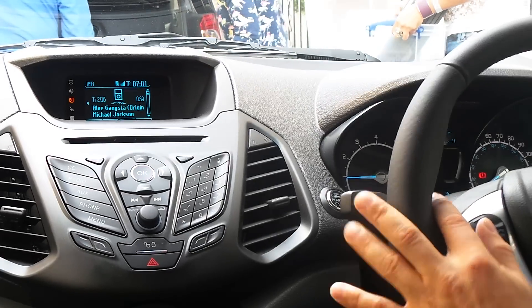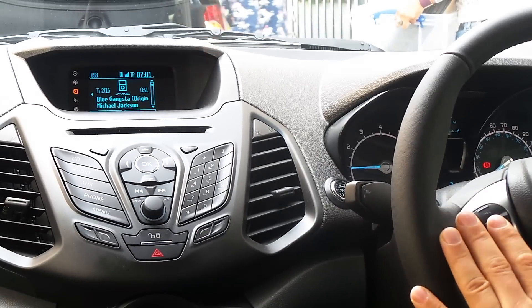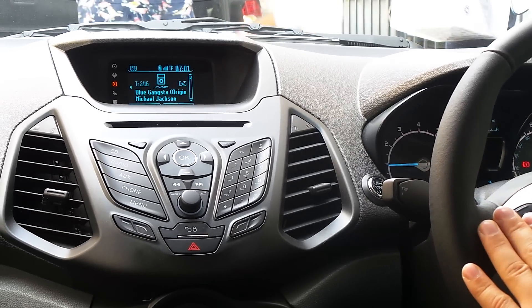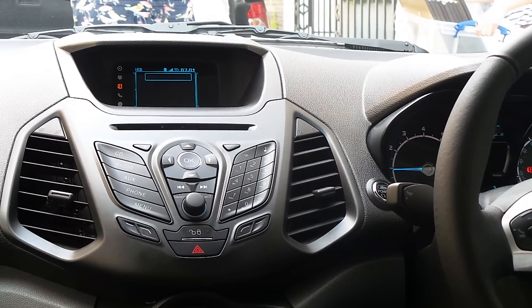And you can also just control the music you have on your phone, like the iPod function. It doesn't need to be a phone by the way — it can also be a USB drive or a hard disk, it doesn't actually matter. Then you just say...